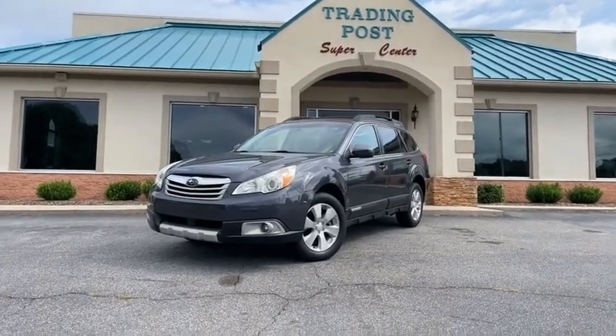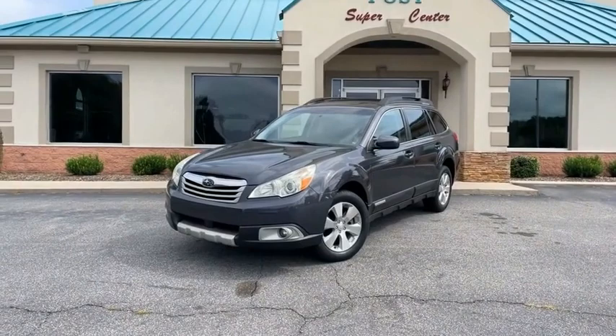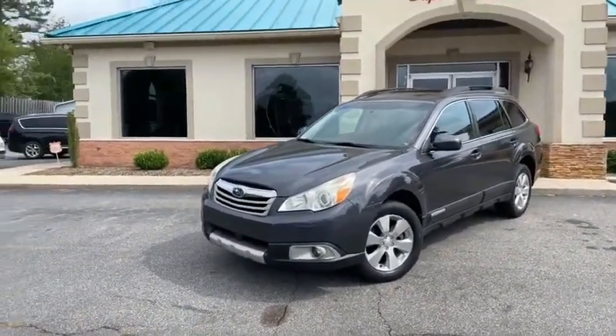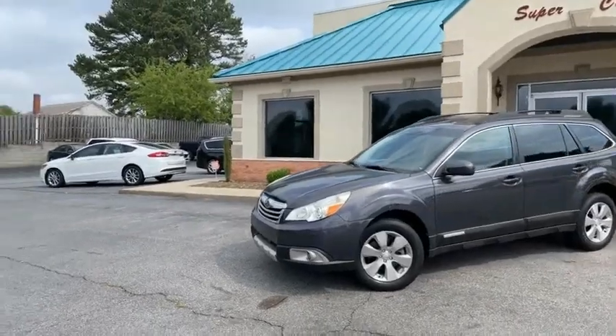Guys, this is a Subaru that I promise will not last. I have a one owner — yes, one owner — Carfax certified with every service record.